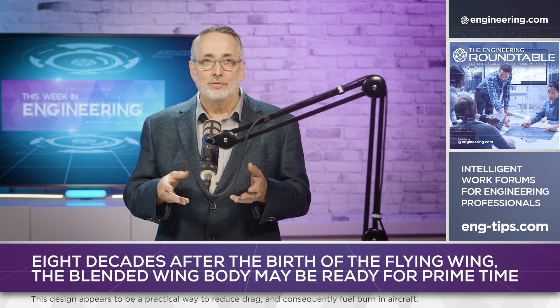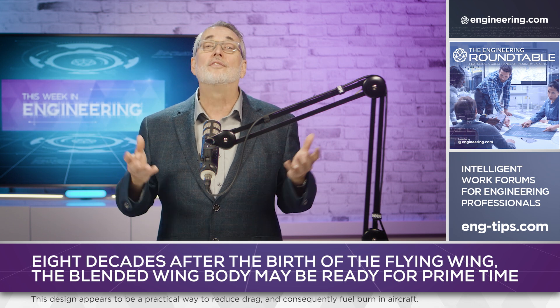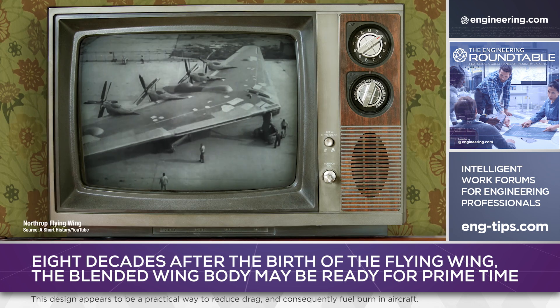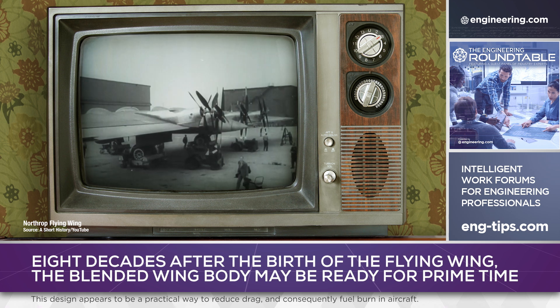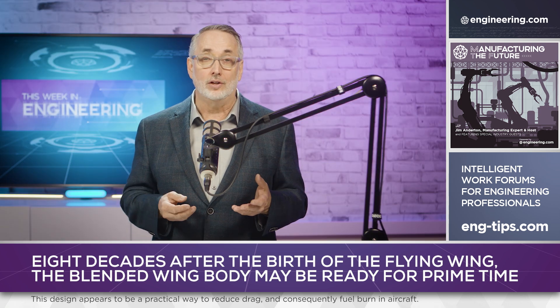But there's a price to be paid in aerodynamic performance in this design, and for decades the vision for the future of airplanes was the flying wing. In America, Jack Northrup was the biggest advocate for this technology, and the YB-49 jet bomber prototypes of the late 1940s were widely hailed as the way jet airliners would look in the 50s and 60s.